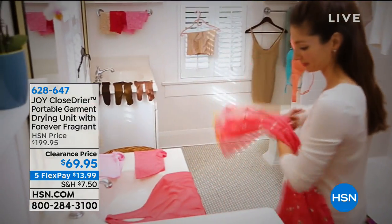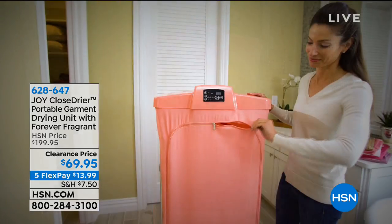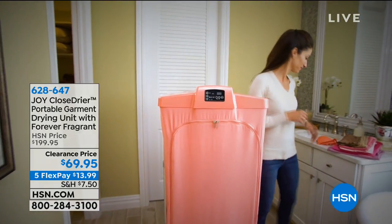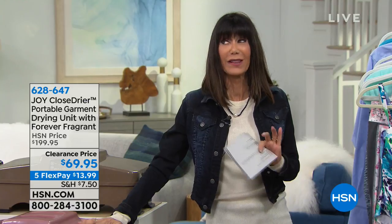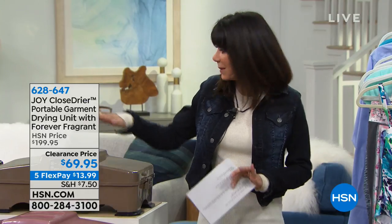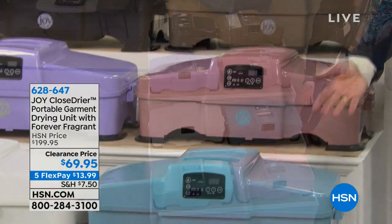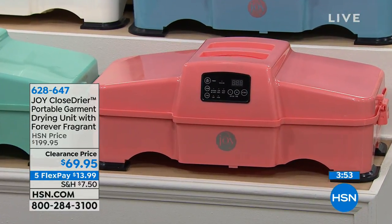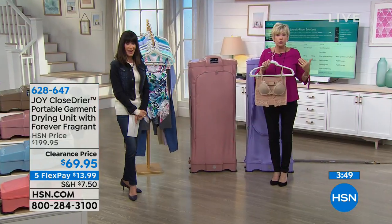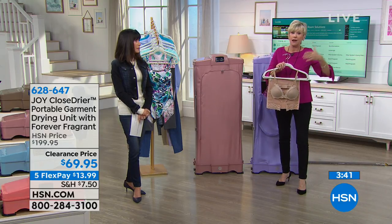We have sold so many of these over the last couple of days. Maybe you looked at it at $199.95 and thought it's a bit much — you have to love it at $13.99 on any credit card, debit card, or PayPal. FlexPay makes it so easy. It's so easy to take with you and easy to store. With five-minute intervals going up to two hours, you can even do your blue jeans. Back in the day, wool sweaters would sit on towels for days and get mildewy.